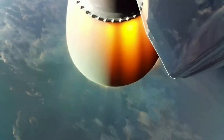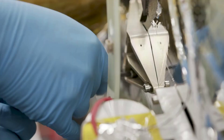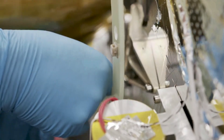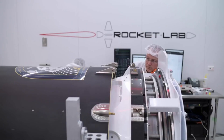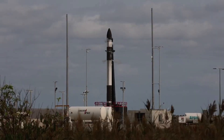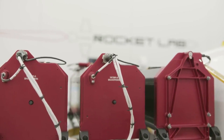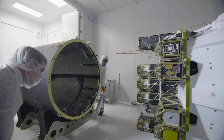Now that we know some of the features and design behind the Kick Stage, we can take a closer look at what an actual launch with Electron looks like. After Electron's second stage takes the Kick Stage to an elliptical orbit, the Kick Stage separates and begins a coast phase while carrying its small satellite payload. Once reaching apogee, the highest point in the elliptical orbit, the Curie engine ignites. From here, the Curie engine raises the perigee, the lowest point in the orbit, until the Kick Stage is orbiting the Earth in a circle rather than an ellipse.